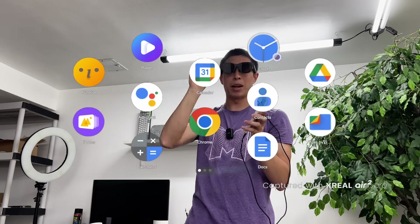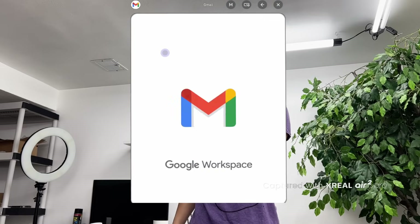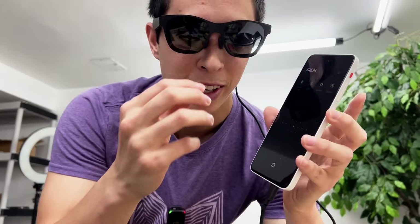If you take the USB-C cable from the glasses and plug it into the Beam Pro, it switches over to controller mode. Now that they're connected, the Beam Pro is producing the content I'm seeing through the glasses, and I can also use it as a controller — pointing in virtual space and tapping the screen to select apps, type, and interact. It's serving two purposes: producing content and acting as a controller in this phone-like form factor we're already used to.